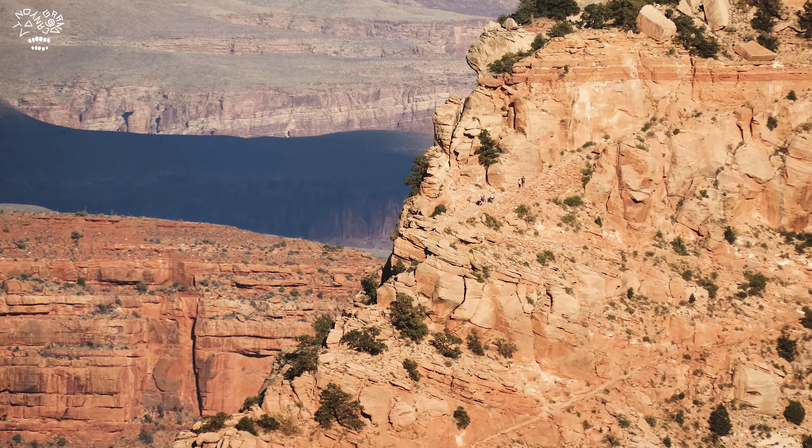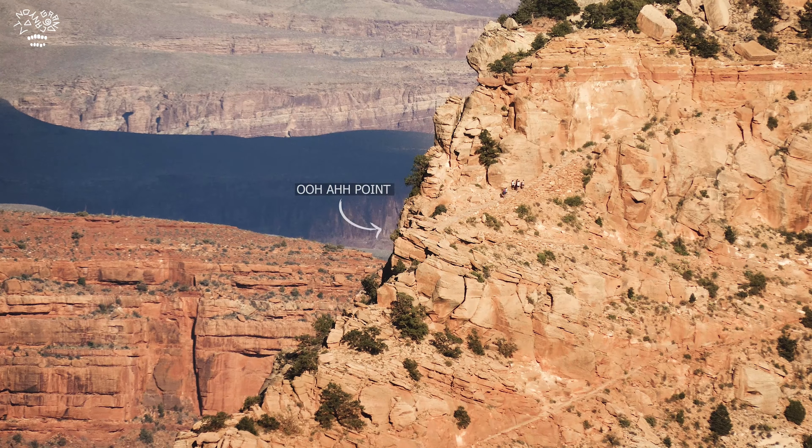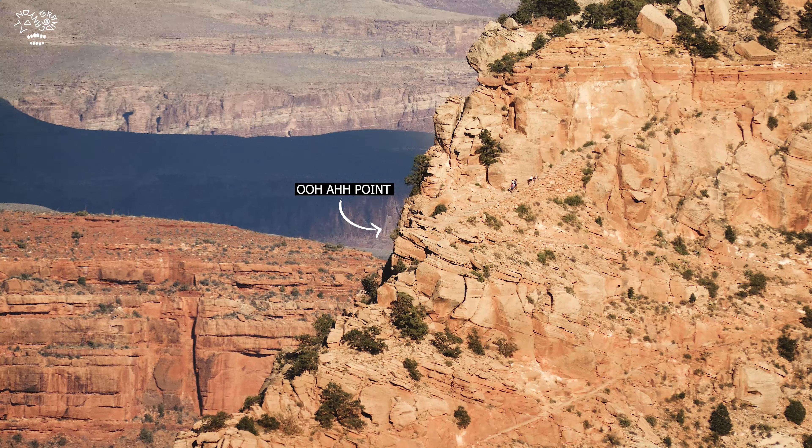Check it out. We are looking at the South Kaibab Trail here. I'm gonna give this information pretty quick. This is Ooh Aah Point, and I'm gonna be quick but thorough. So this is South Kaibab Trail — you can see the people walking there.